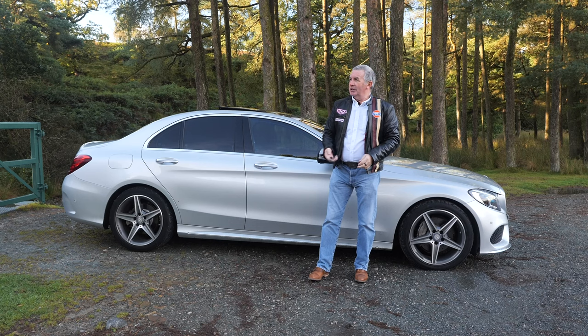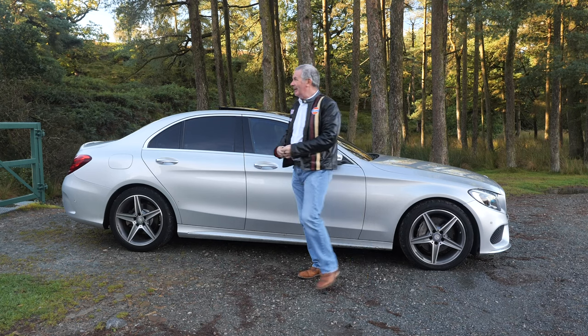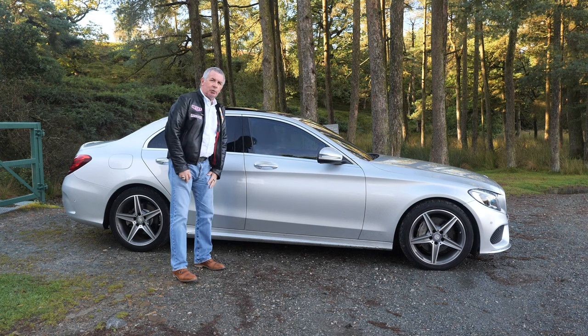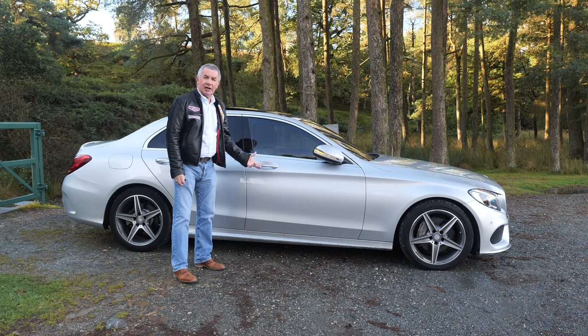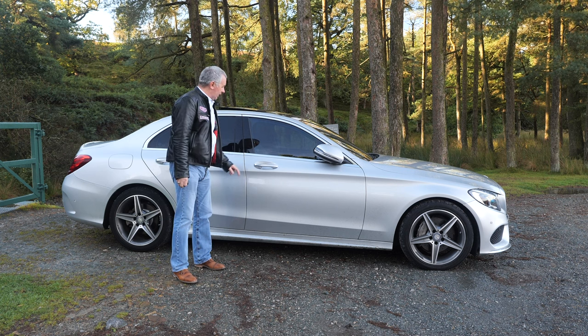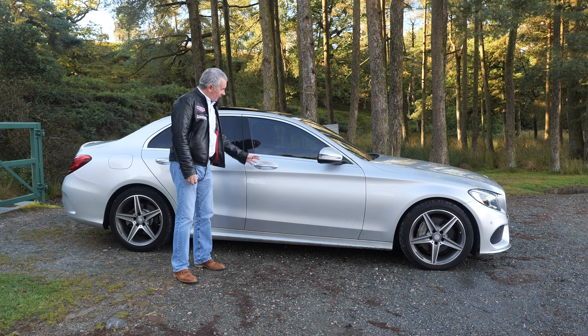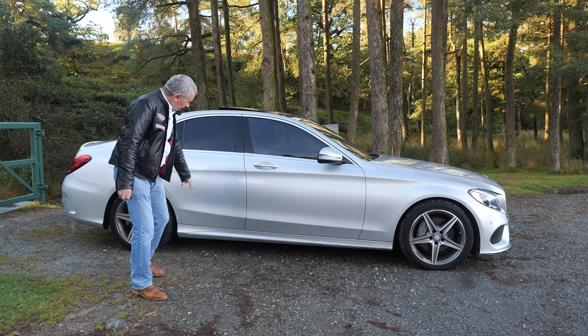Even though I nearly dropped the key, I don't really need it - as long as you've got the key on you, in your pocket somewhere. It has keyless entry, keyless lock, and also keyless go. So just come back to the car, put your hand behind the door handle and that's it, you're good to go.